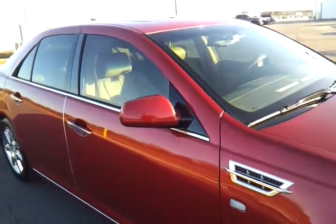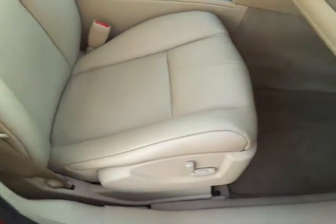Power moonroof, remote entry, remote start. The interior has tan leather trim. Power seats on both sides. That's the Bose premium audio package. Tinted glass.